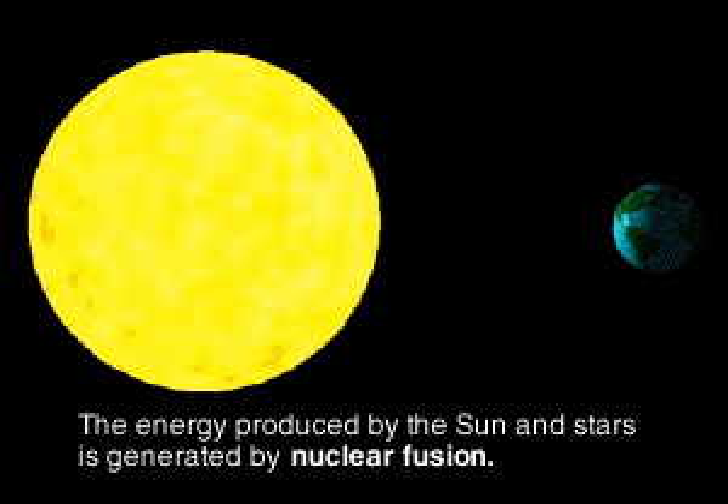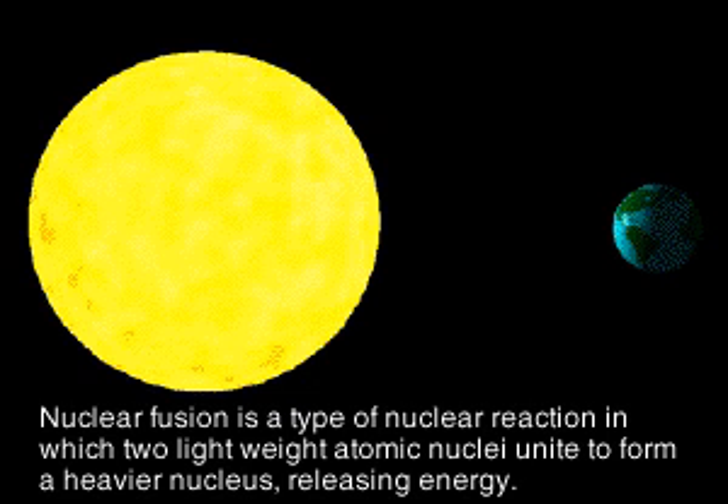Fusion is the nuclear reaction that fuels the sun and the stars. When two light atomic nuclei, such as deuterium and tritium, each a version of hydrogen, unite to form a heavier nucleus like helium, the bonding process will release energy.